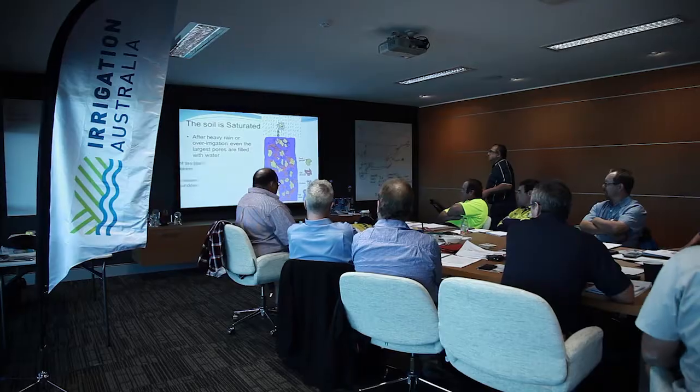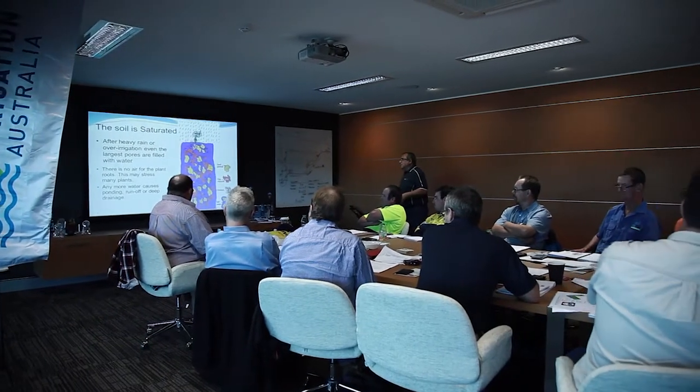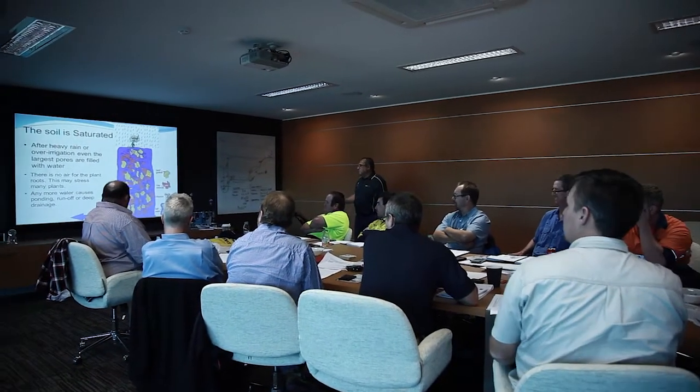Irrigation Australia is a registered training organisation — RTO — under the name Irrigation Training Australia, and we provide the industry with nationally accredited training and qualifications.